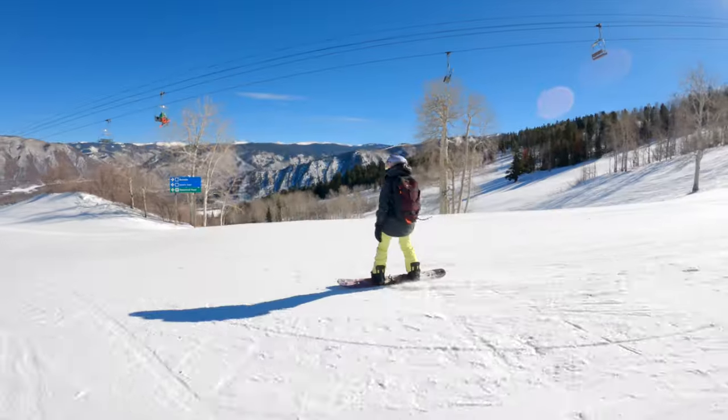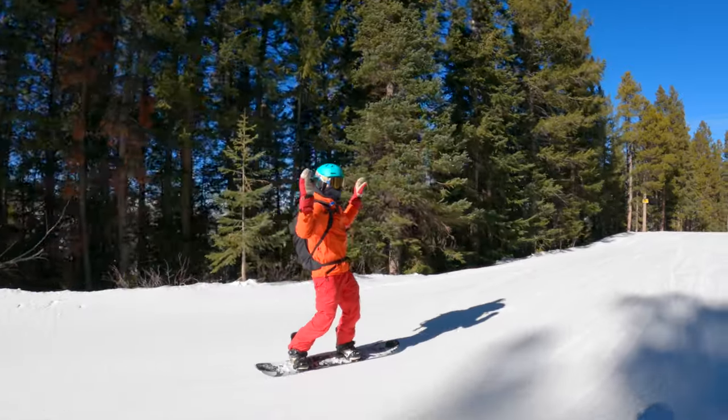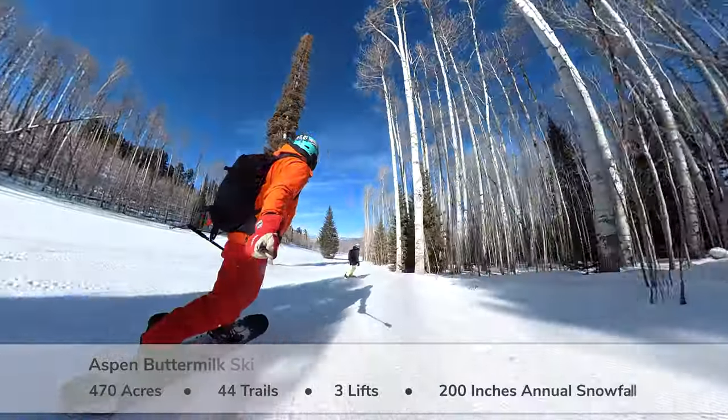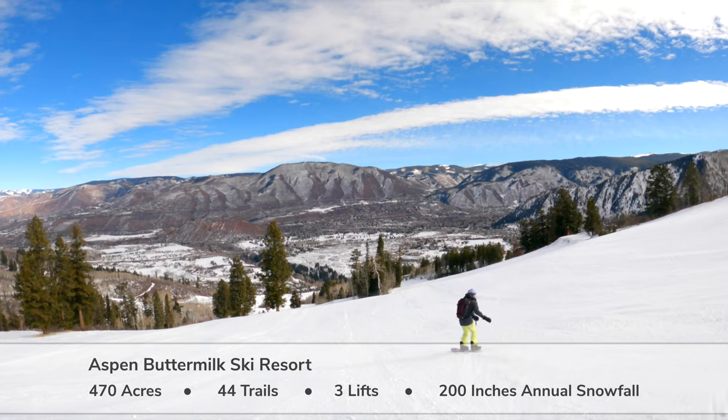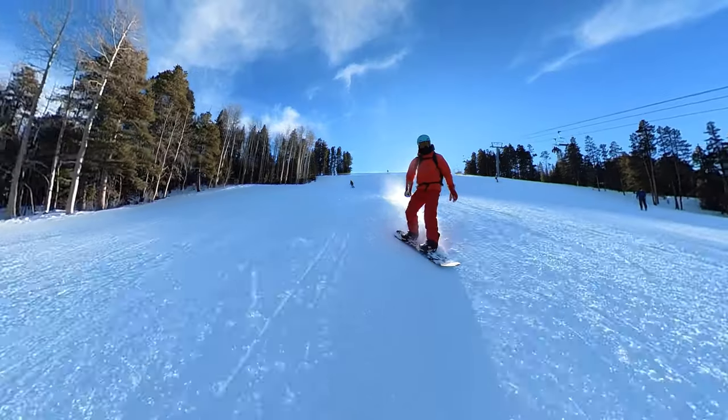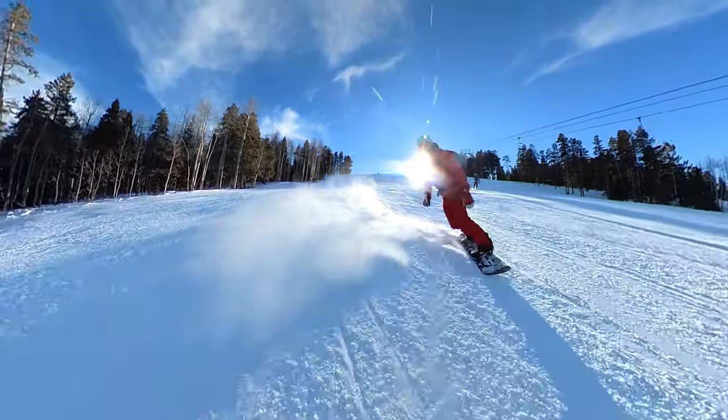Buttermilk Ski Resort offers terrain for all skill levels and is rated one of the best places to learn how to ski or snowboard in North America. Buttermilk is 470 acres with many beginner and intermediate groomed trails, but there are still expert runs for those progressing their riding to the next level.